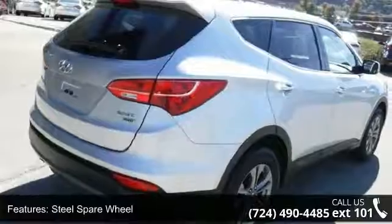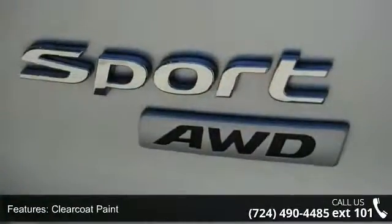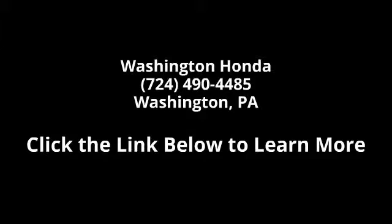Let us put you in the driver's seat today. Call or click to schedule a test drive. Have a great day, thank you.